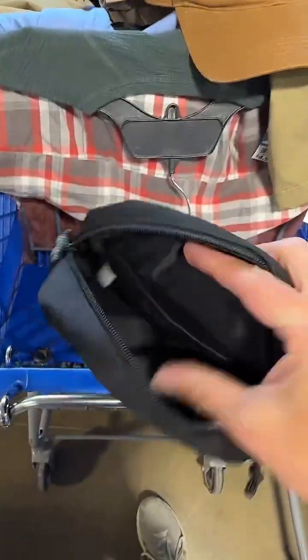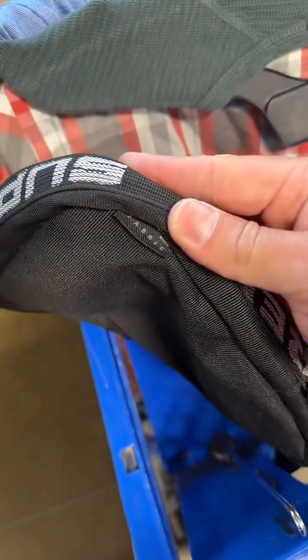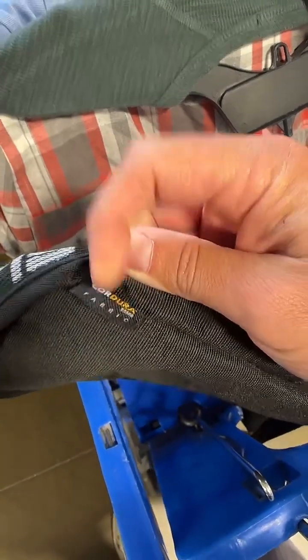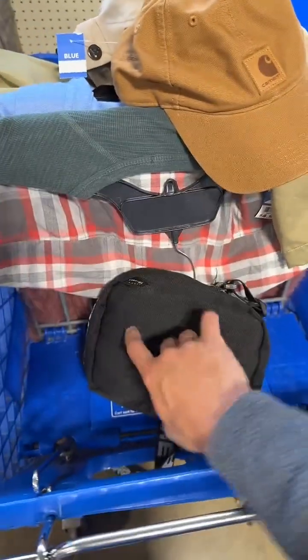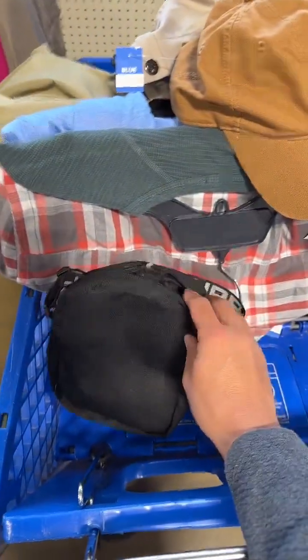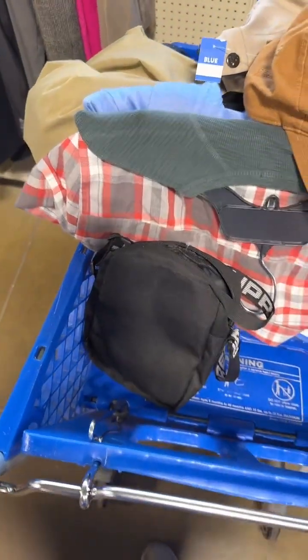Then you have the tag on the inside — Supreme, made in China — not super promising. But what made me think it might be real is this Cordura tag. It's like a waterproof material; I don't think they'd put that on a fake because there's no point. If they're gonna make something fake, they're gonna make it scream Supreme. For five bucks, I'll risk it — that's my lottery ticket.